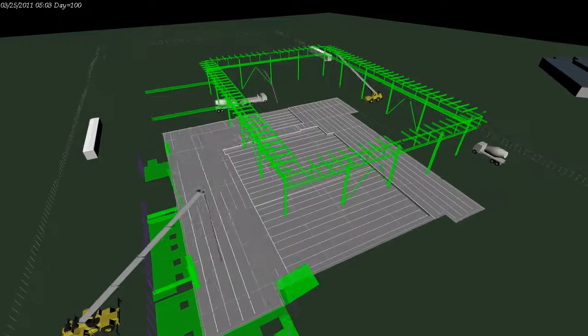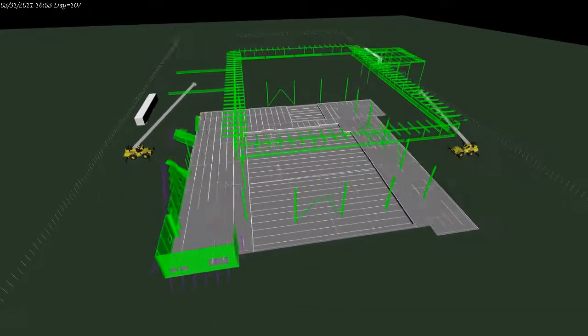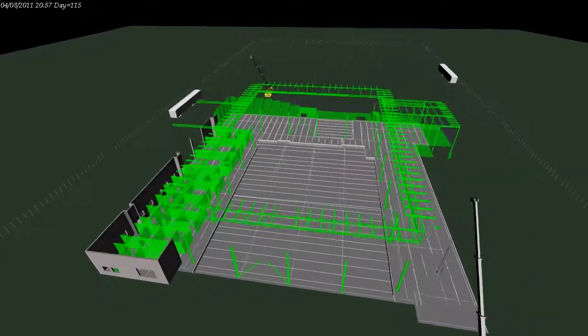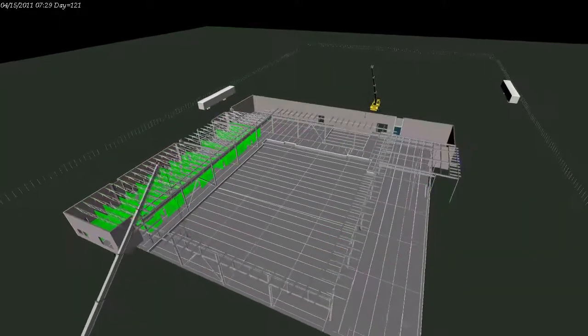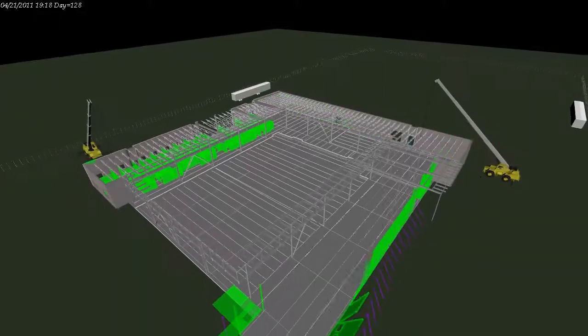Placement of precast external walls begins from south. The tilt-up bracing supports would be removed after completion of each part. Main entrance and main hall steel structure would be started while the external walls are in progress. After these two, prefabricated trusses would be placed, and after west trusses, the equipment yard would be built.